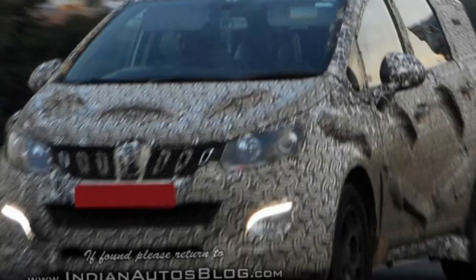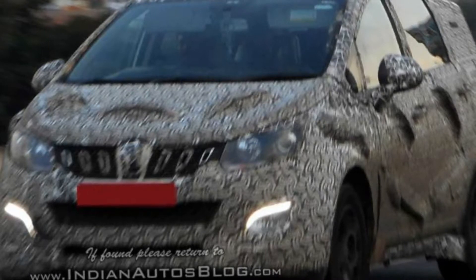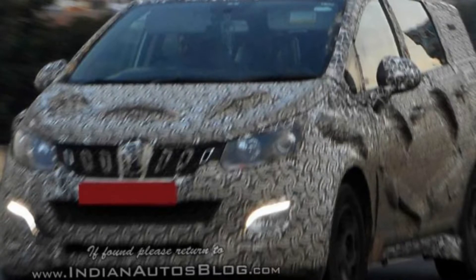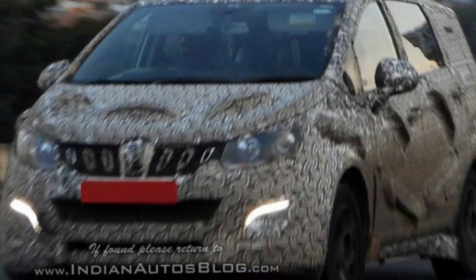Mahindra U321 MPV spotted again with few production-ready parts. We had told you that Mahindra is working on an all-new MPV, codenamed U321, which will rival the likes of Toyota Innova Crysta. A test mule of the upcoming MPV was recently spotted testing in India again, and this time around the U321 was seen with few production parts like LED daytime running lights, tail lamps and front and rear bumpers.